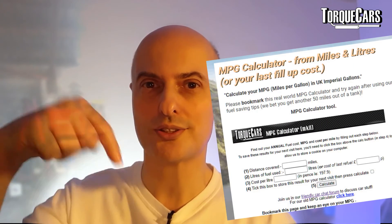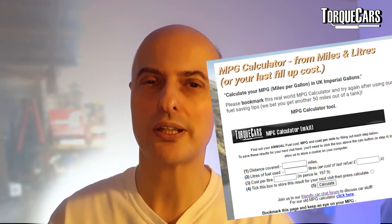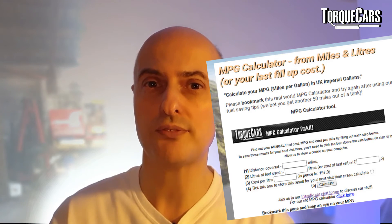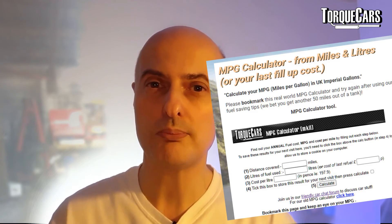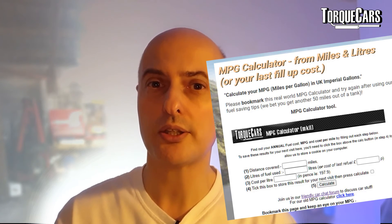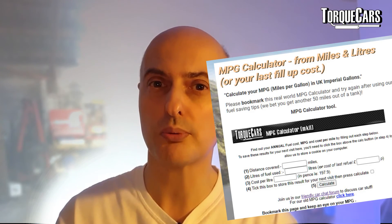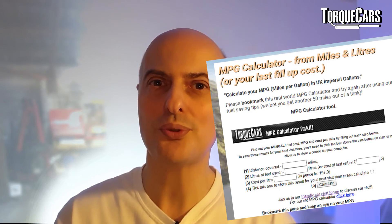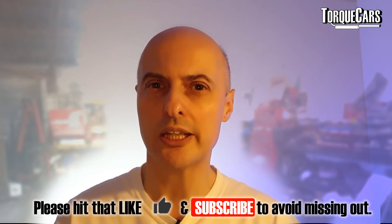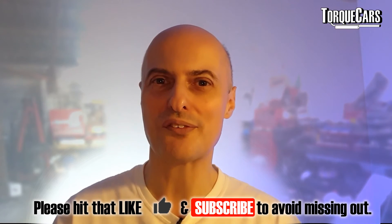The easy way of calculating your MPG is our calculator on the site — there's a link below in the description. It will actually remember your last few fill-ups, giving you an idea of how you're doing with your fuel economy. Most of our users have experienced better fuel economy just by using it a few times. If you can't remember the amount of litres but you can remember the price per litre and the cost of your fill-up — things typically on your receipt — the calculator will do the maths and work out how many gallons you've used from just those two figures.